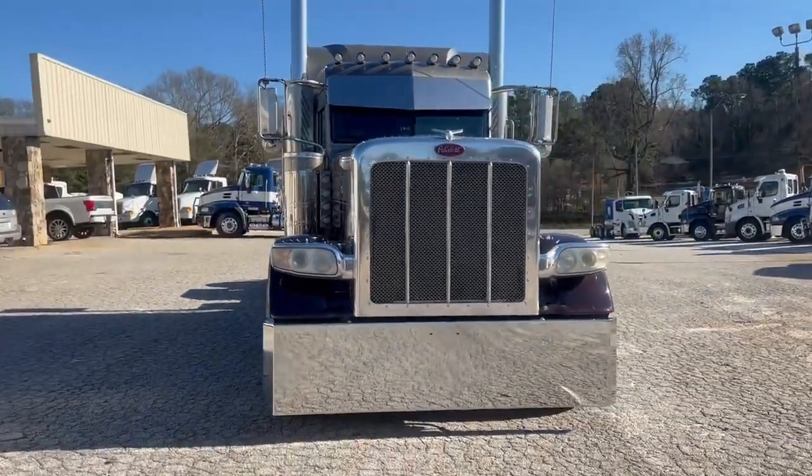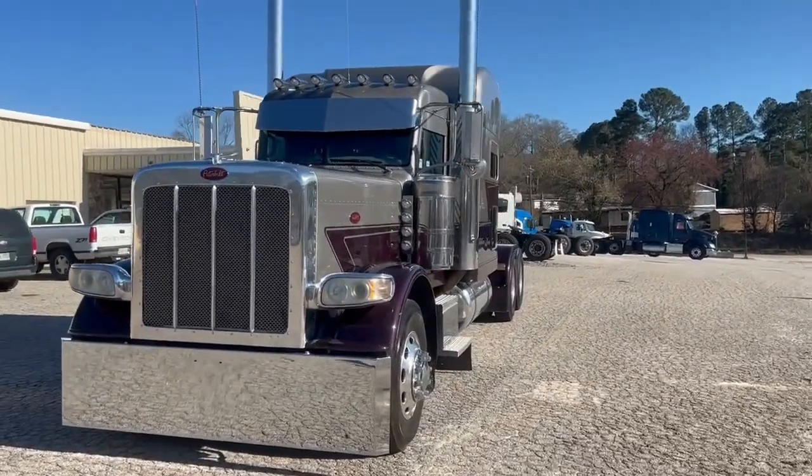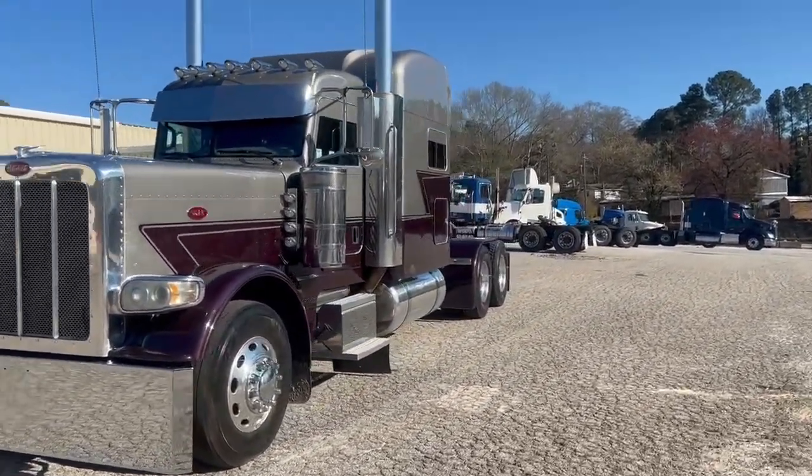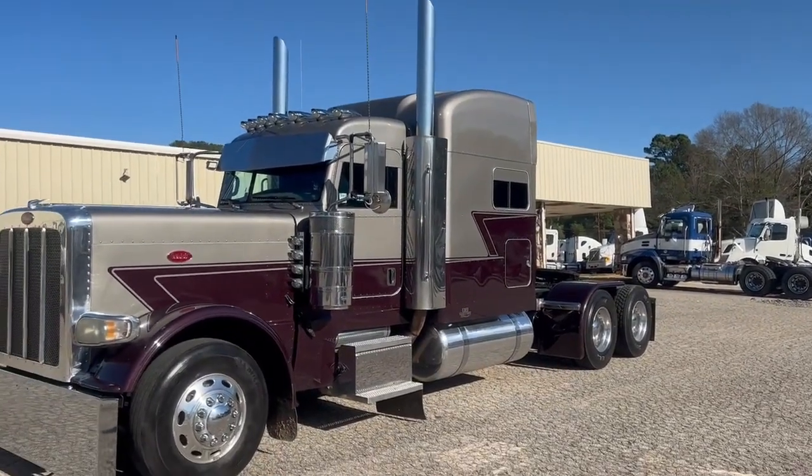Hey guys, today is March 1st. We just got a new bumper put on this truck today. This truck runs and drives excellent. No codes or fault codes to my knowledge. No check engine lights.